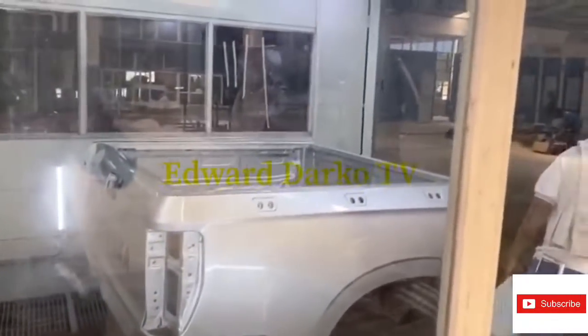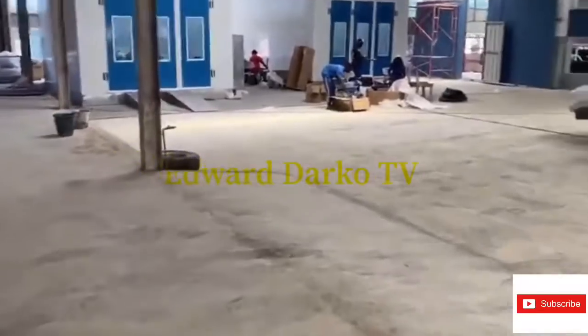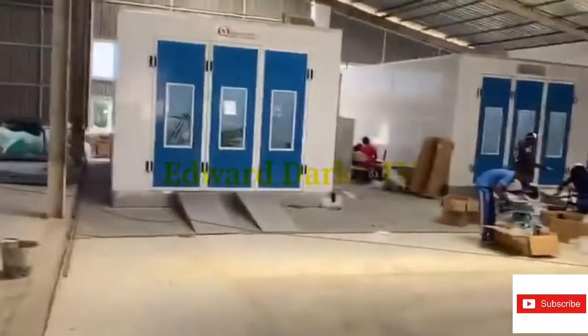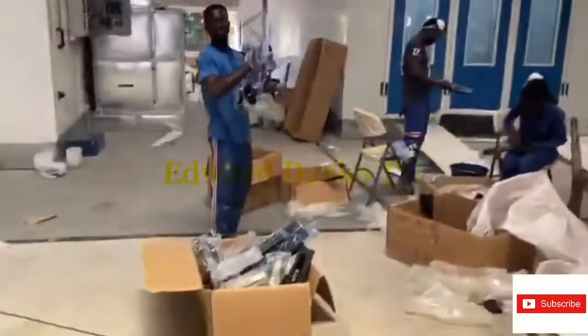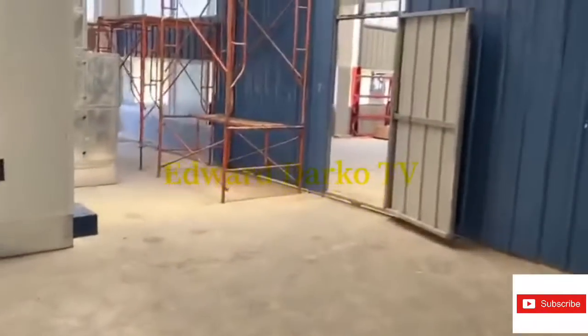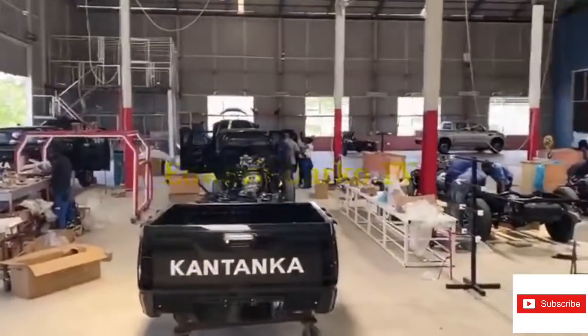There's a car they've sprayed and it's receiving final checks to see if there are any drips on the vehicle. This is an oven you see here — the extension is also serving as a spraying booth. Workers are checking all their parts and sorting to make sure everything is there. These are all part of the branding of Kantanka Automobile.